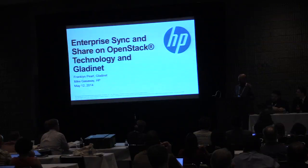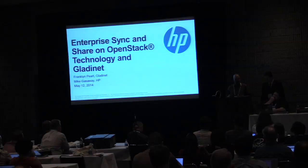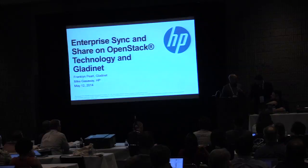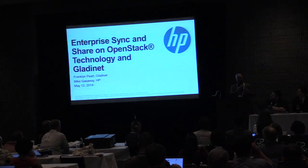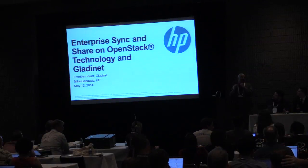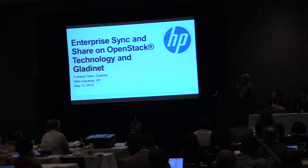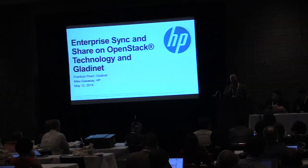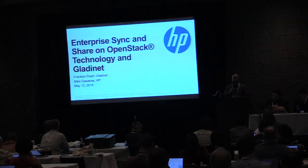What I want to talk to you today about is using your OpenStack Swift infrastructure to create a sync and share service for your organization.